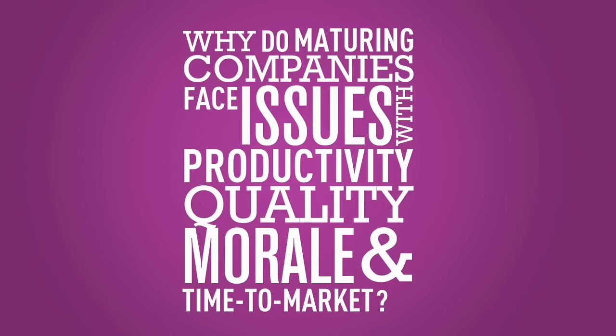Faster means that we focus on the business, the value-driven activities — business activities that actually meet the goals from a strategic point of view and meet our objectives. It's all about valuable work that benefits the end user. Why do maturing companies face issues with productivity, quality, morale, and time to market?